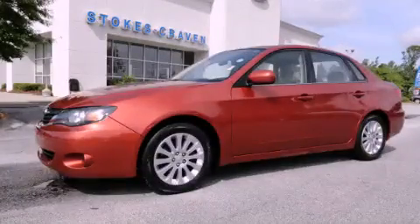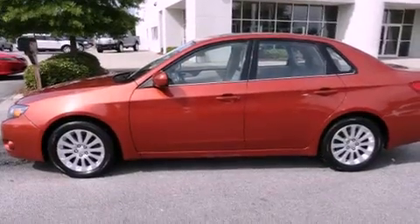This is a 2009 Subaru Impreza. It has a 2.5-liter four-cylinder engine, an automatic transmission, and all-wheel drive.